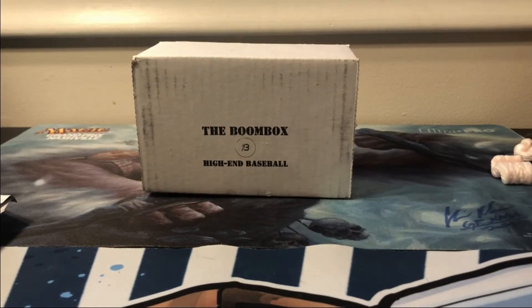Not the best break in the world, but that's how it goes sometimes. It was a pretty solid pack lineup. 2019 Topps Chrome is a very valuable product now, particularly because of the Tatis, and it's always fun to rip things like Gold Label that otherwise I wouldn't be able to.